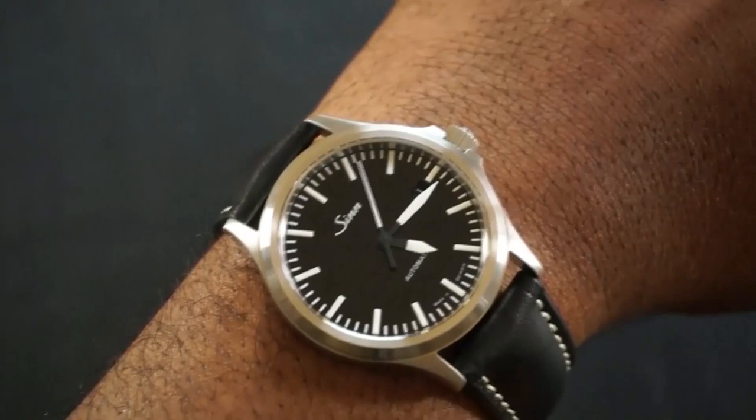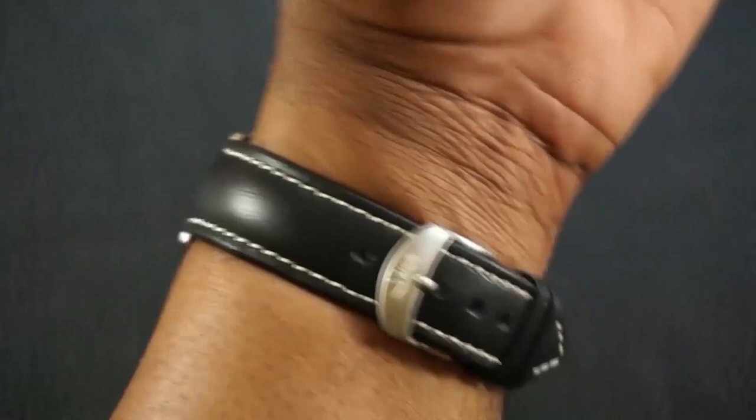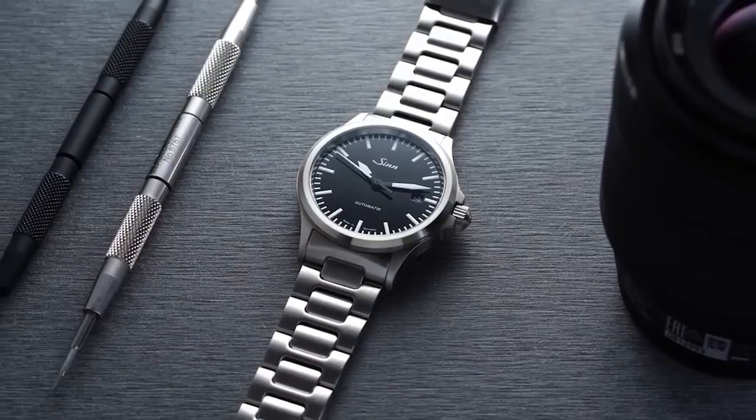Feature number four — the bracelet. The Zinn 556i comes with a variety of strap options, but the black leather strap is the most popular, working well with the black dial and blurring the line between tool and dress watch. Many also wear it with a NATO strap for outdoor pursuits, and of course a stainless steel bracelet is a great option for a sophisticated casual look. The watch looks good no matter the occasion, and easy strap changes add to its versatility.